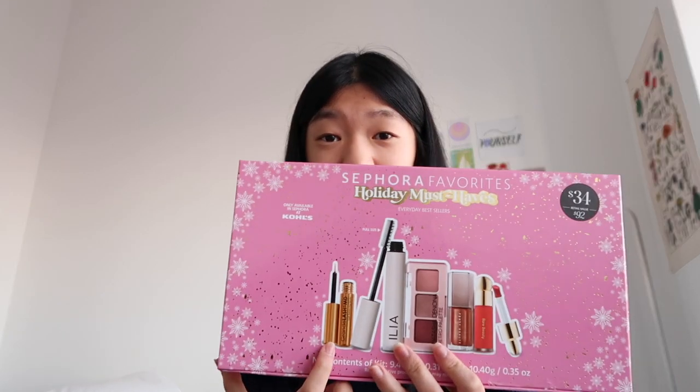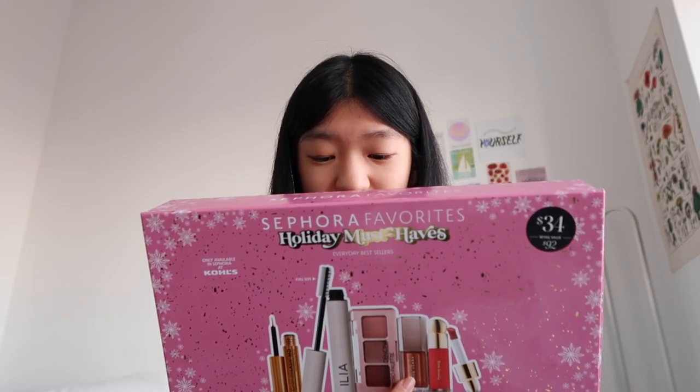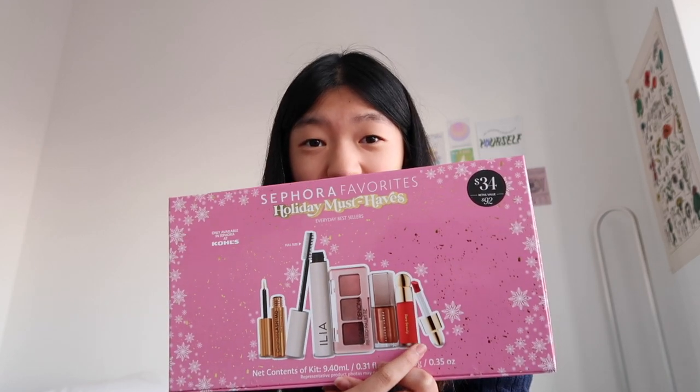If you are into makeup, a mini set is great to try out a bunch of different products in miniature sizes. This one comes with lash serum, mascara, some eyeshadow, lip luminizer, a Rare Beauty blush. The last makeup item is reusable makeup pads — better for the environment, super fun.